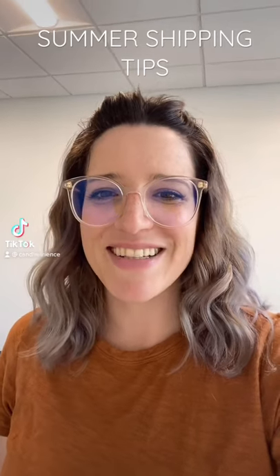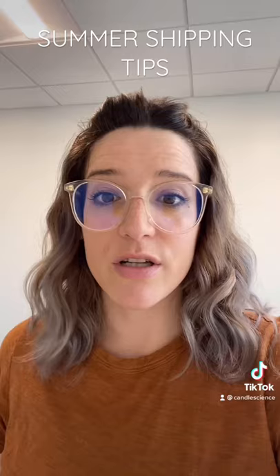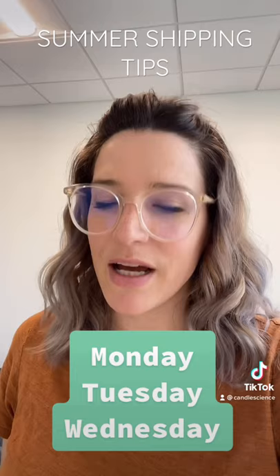Hey! Dana here with some tips for shipping your candles in the summer. First off, if you can, we definitely recommend shipping your candles earlier in the week — Monday, Tuesday, Wednesday. This can cut back on the amount of time that your candles spend either in a truck or in a shipping hub.